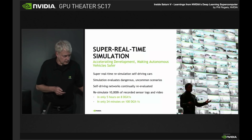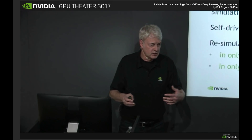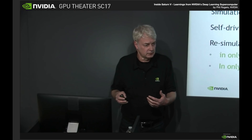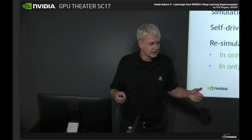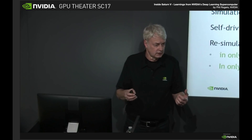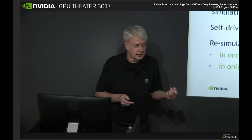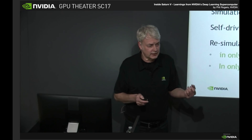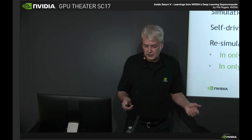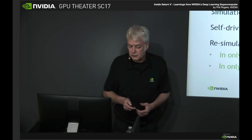Every week we get new videos from cars that we use to label and then retrain our networks. Once we retrain the network, it's better at the new use cases from the new data, but we need to know that it didn't degrade anything that was working before. So we have to take 10,000 hours of pre-recorded video and run it through inference. When we do that re-simulation, we can run it on Saturn V at super real-time. We've measured that with 10,000 hours of recorded video, we can process that on eight DGX1s in just five hours. And when we don't have five hours, we give that job 100 DGX1s and it finishes in less than 30 minutes.